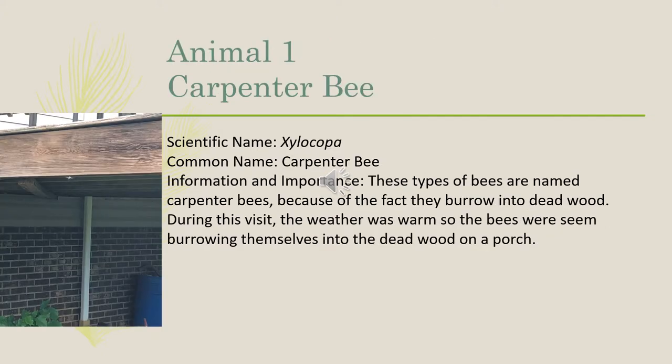Our first animal was the carpenter bee. The scientific name is Xylocopa. These bees are named carpenter bees because they burrow into dead wood. During this visit, the weather was warm, so the bees were seen burrowing themselves into the dead wood on a porch.